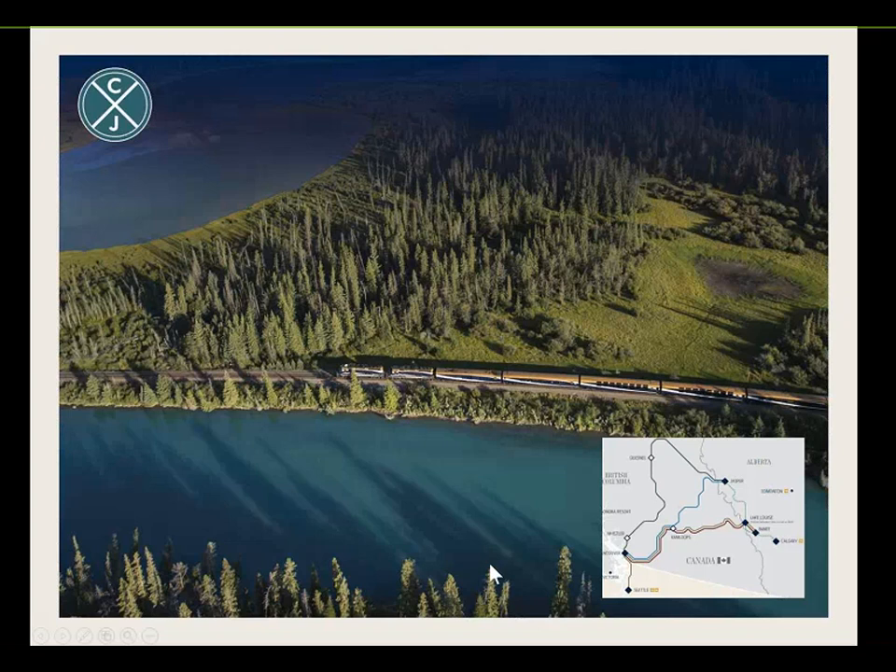We also have circle journeys — for clients who really want to make the most of their Rocky Mountaineer experience. A circle journey starts and ends at the same point. For example, guests can travel from Vancouver through Kamloops across to Banff, then board one of our sightseeing coaches up to Jasper, and back on the train through Quesnel and Whistler. This is becoming a very popular option in Australia — spending five days on the train with just a day or so on a coach.